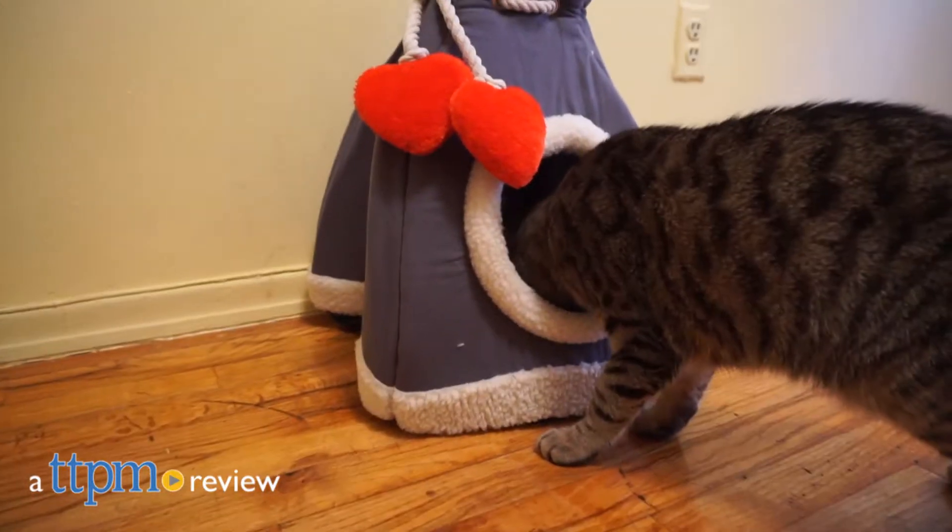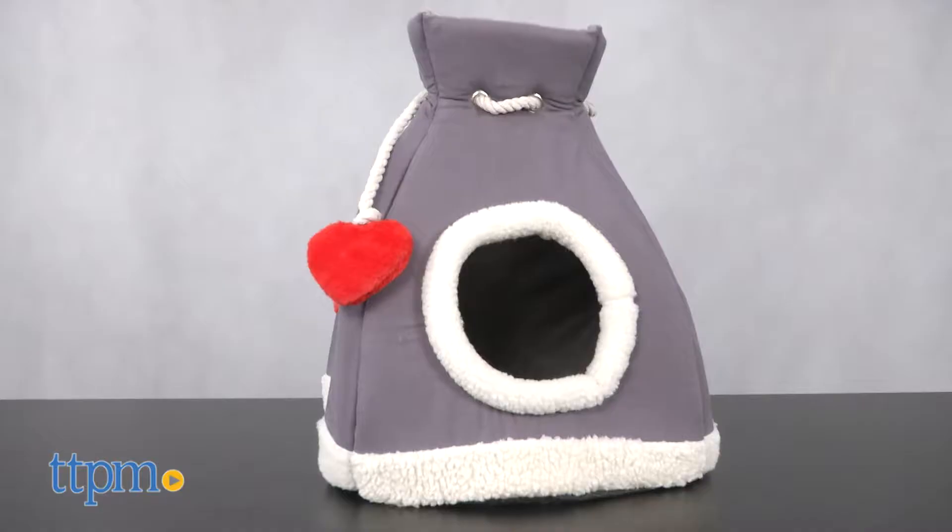Catch some Z's in this comfy cove by Pet Pals. Hi everyone, I'm Yvette from TTPM and this is the Gray Cove by Pet Pals.